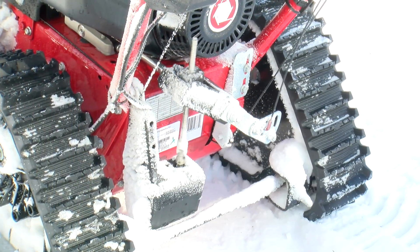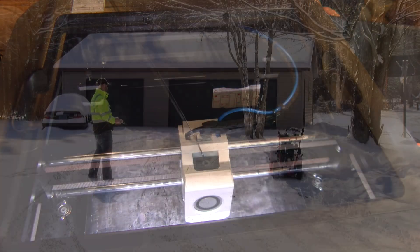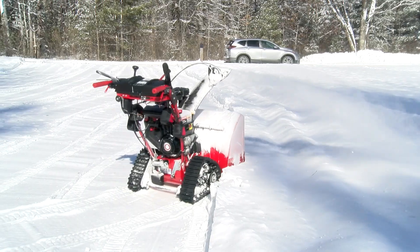Every motor Ryan added is carefully enclosed in custom parts he designed and 3D printed himself. While he loves the thrill of remotely controlling his snowblower, it's the hands-on process of building and troubleshooting that drives him. There is that potential of it not working, and then you get to go back to the drawing board — and when it does work, it's that much higher of a success.